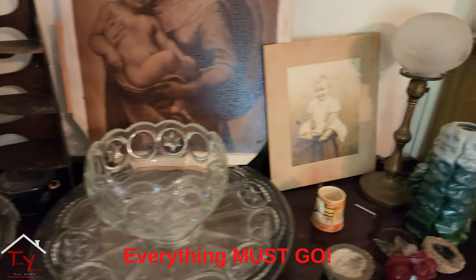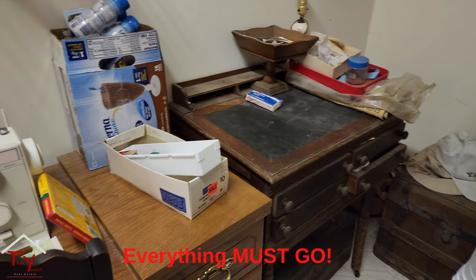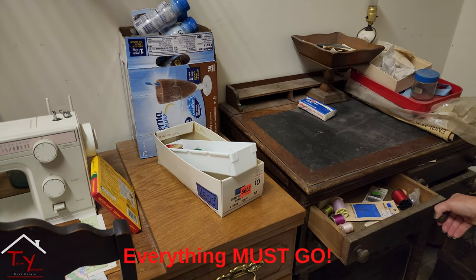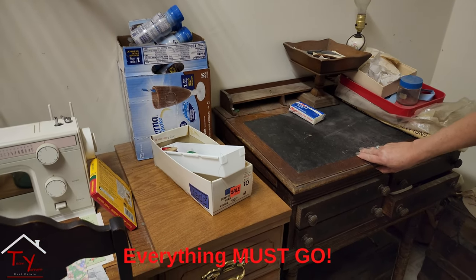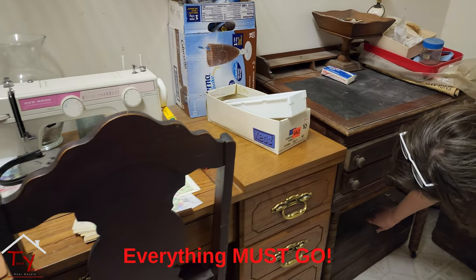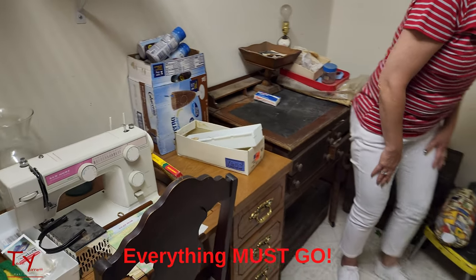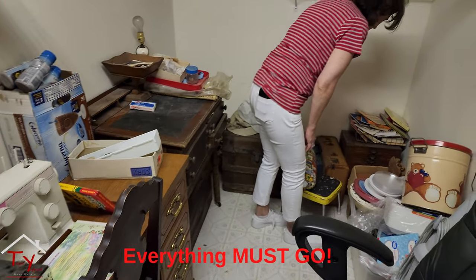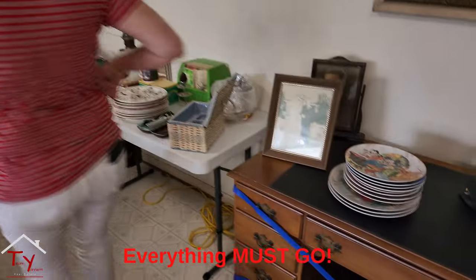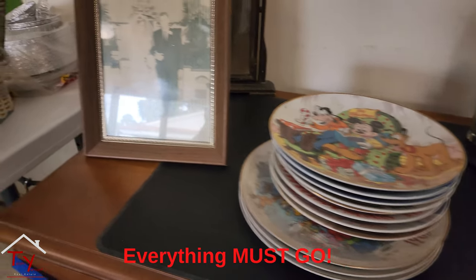Lots of glassware and some trunks — this is kind of an unusual trunk. There's also what looks like an old sewing table. We have another trunk here too — tell your antique collectors to come on!